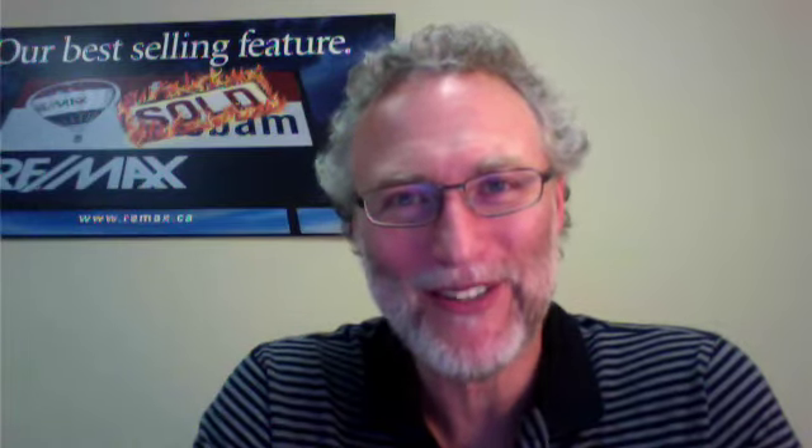Hey, it's David. Welcome back to Orangeville Daily Homes. Today's Friday, so everyone's going to get ready and look forward to the weekend. Hopefully we have some sun — it would be nice. So what do we have today? We've got 10 properties that we're going to review, and if you like themed rooms, then you're in for a treat.